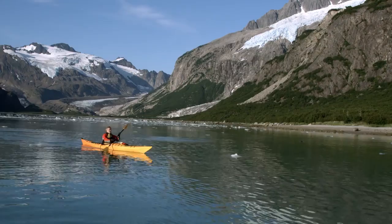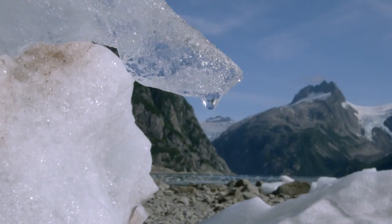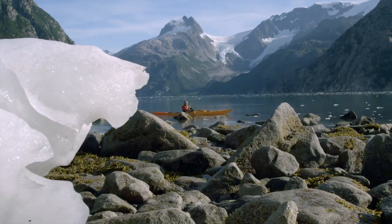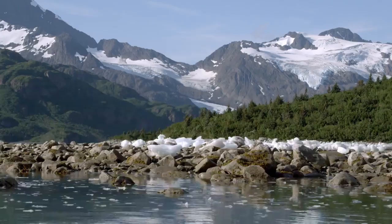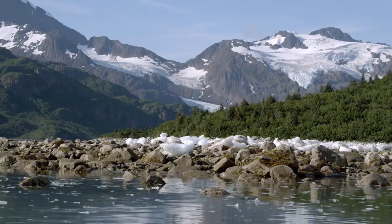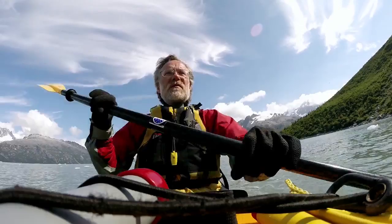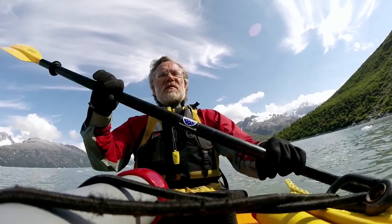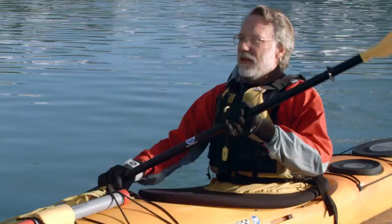In a place this grand, it would be easy to think that Kenai Fjords National Park is timeless and unchanging. But the opposite is true. Here, the mountains, glaciers and shoreline are in a constant state of transformation. From season to season, even from day to day, the raw process of change is ongoing, unfolding before our very eyes.